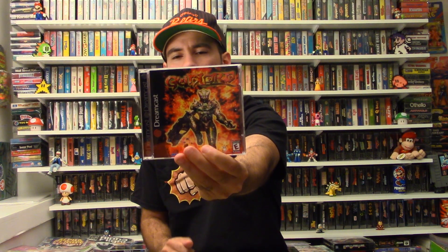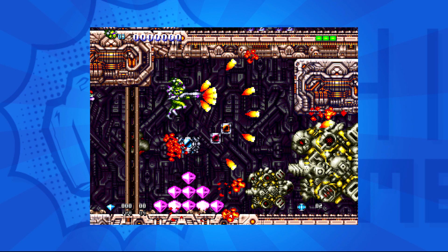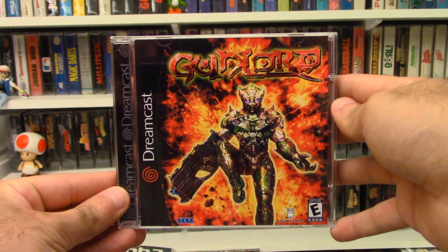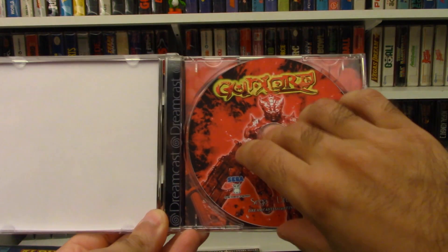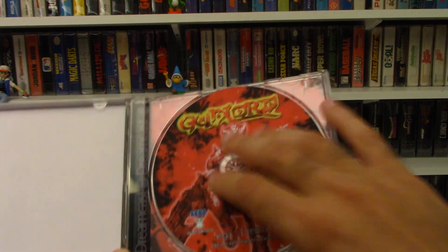The very last game I got is not a shmup — it's a run-and-gun — and that is Gun Lord. Similar to Sturmwind, this was made by developers about three years back, and it plays exactly like Turrican. You can turn into a ball, you have a ray gun — it's exactly like Turrican, which I think is awesome. The cover was made by my friend Gary and everything looks top-notch. It works perfectly on a Dreamcast.